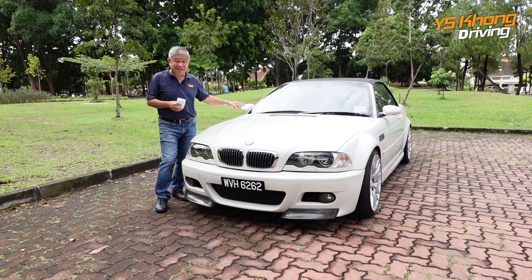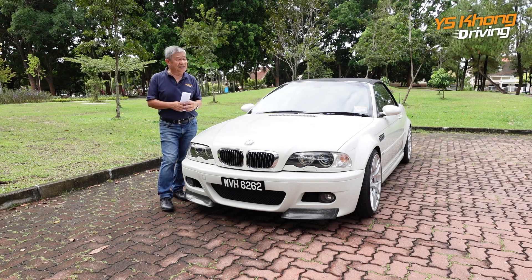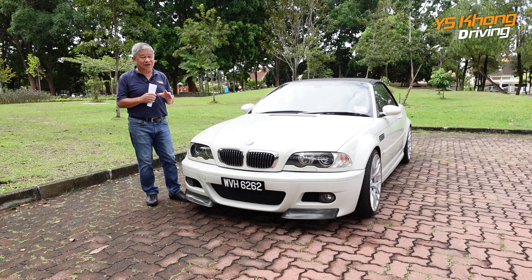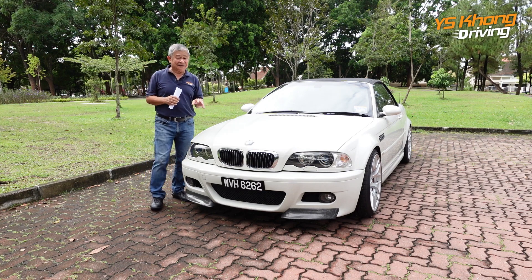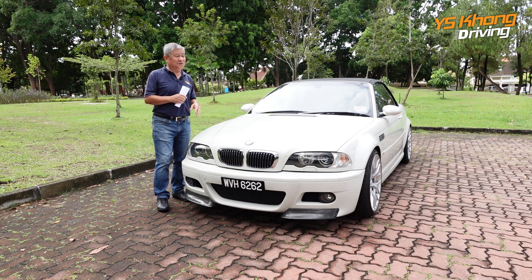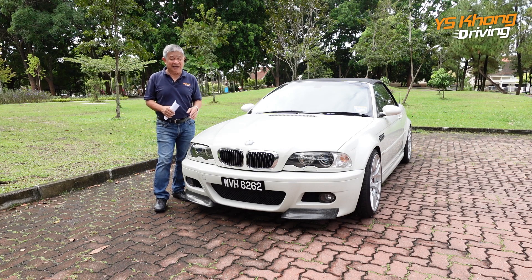It has a straight 6, 3.2 liter gasoline engine, of course, with variable valve timing and 4 valves per cylinder — so that makes it 24 valves. It has all of 343 PS or 338 horsepower, and also 365 newton meters of torque. And this is a naturally aspirated engine.